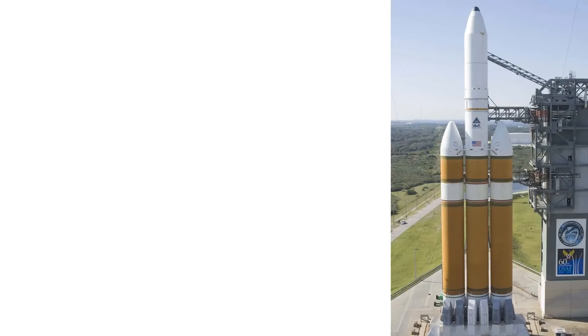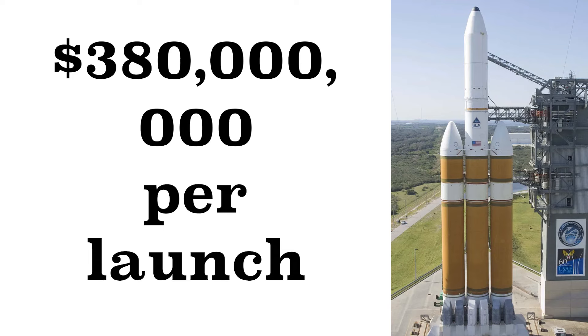Other rockets, like the one used in the 2010 EELV program, cost an average of $380 million per launch.